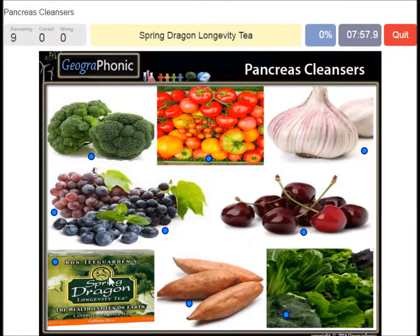A spring dragon long tea, which you can find here. Good for the pancreas are tomatoes, and of course spinach and kale. Broccoli is very good for the pancreas. Also garlic — gives you healthy breath and a healthy pancreas. Sweet potatoes are very, very sweet and good for you.